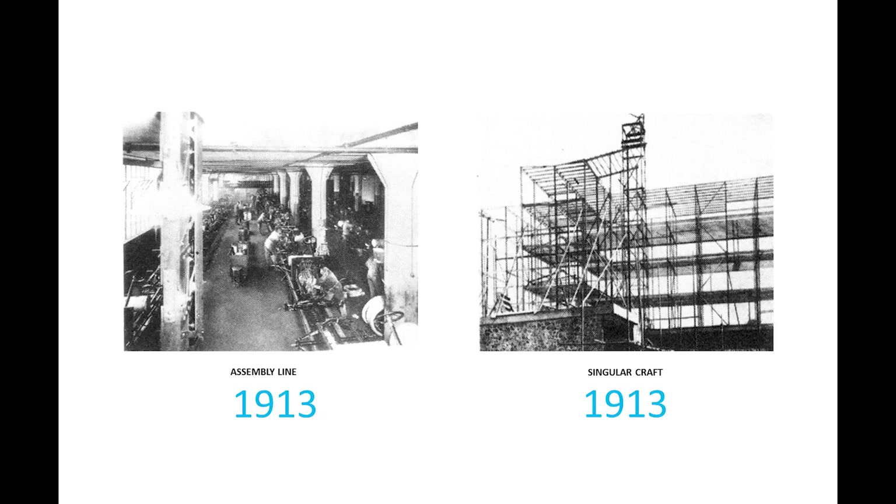By 1913, Henry Ford invented the assembly line method. With that, it allowed for all of our products to be made in a much more innovative way, while homes remained the same.